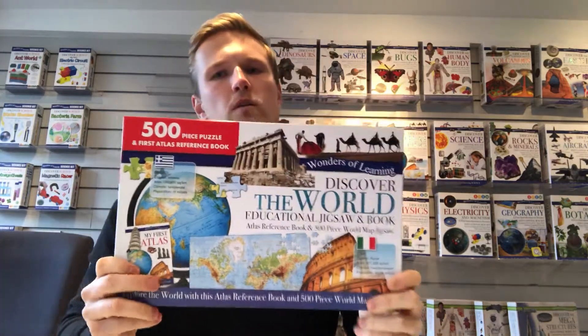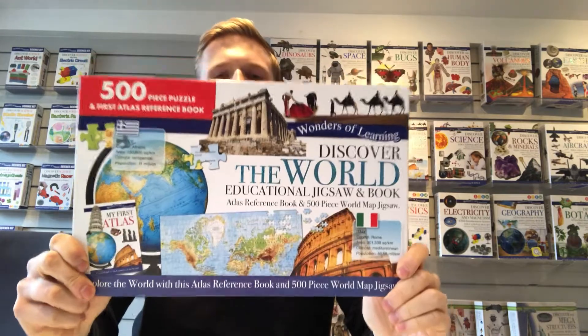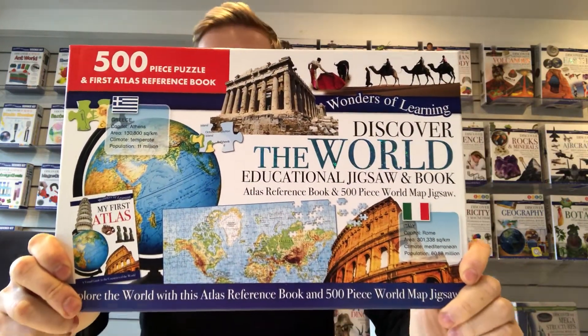This video is about our Wonders of Learning puzzles with booklet collection. We have four titles.